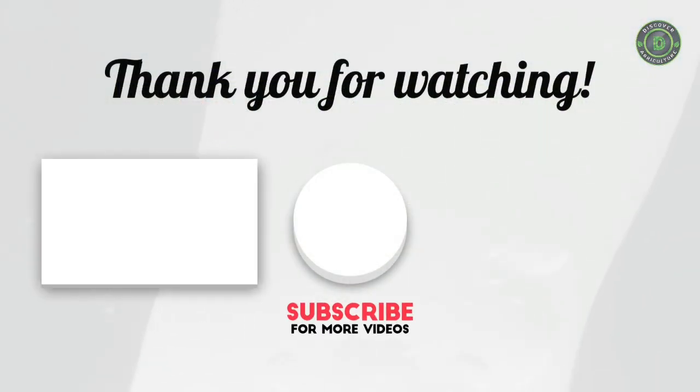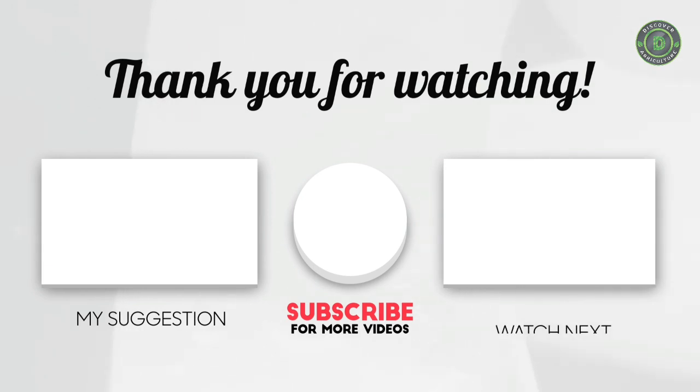Thank you for watching. Like the video and share with your friends. If you haven't subscribed to our channel, please subscribe to Discover Agriculture.